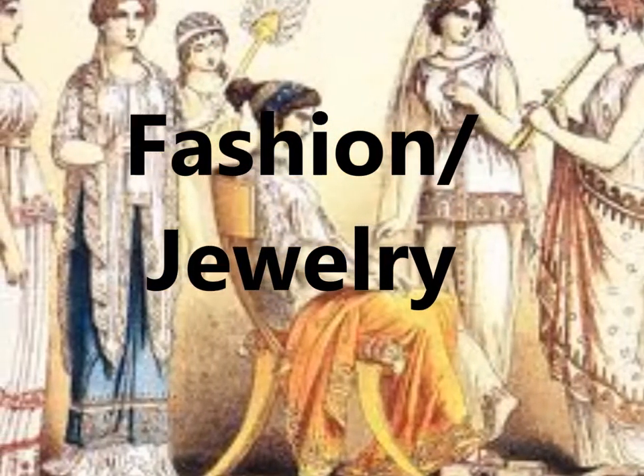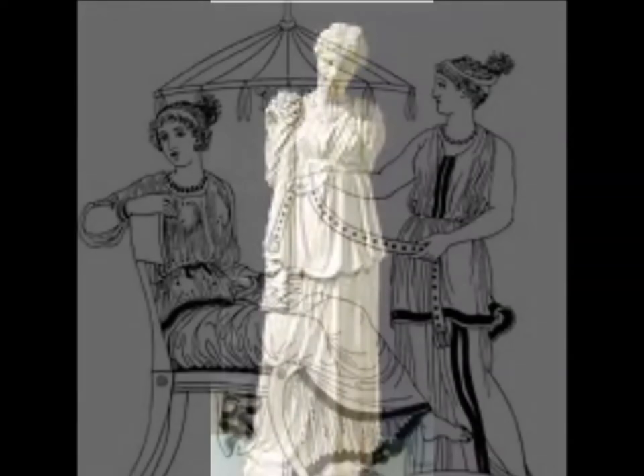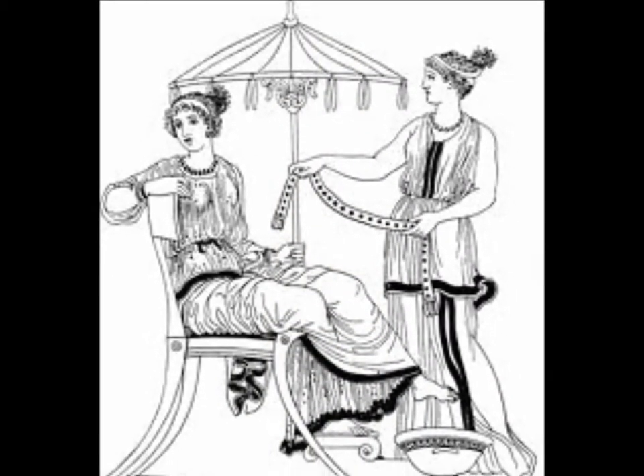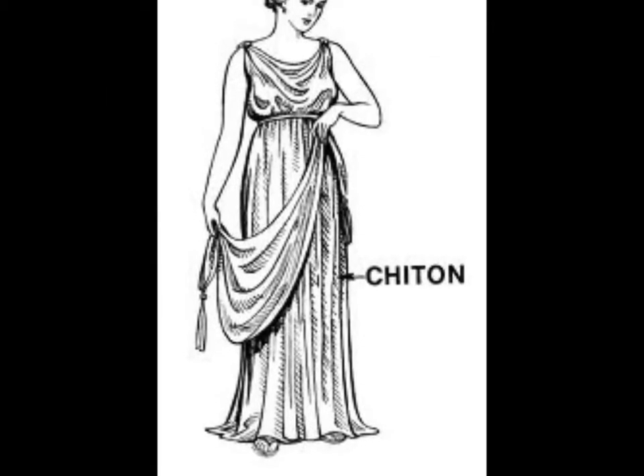Women in ancient Greece were conservative. They kept their whole body clothed and wore something over their head when they went out. They wore a peplos, which could be pinned on one shoulder or sewn up to make a dress. It can also be pulled over the head and worn like a hood. Later, the peplos was replaced by the chiton, which had loose sleeves and was held in place with pins and brooches along the sleeve.